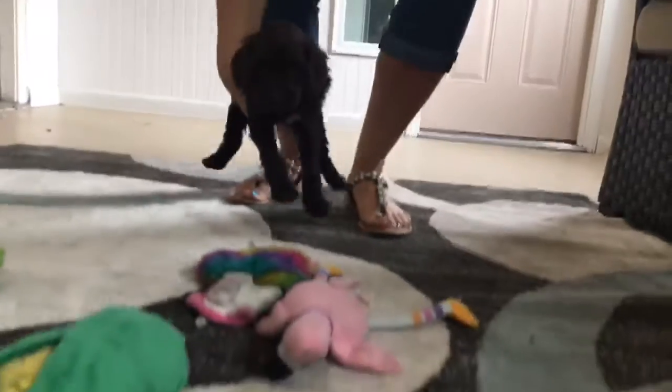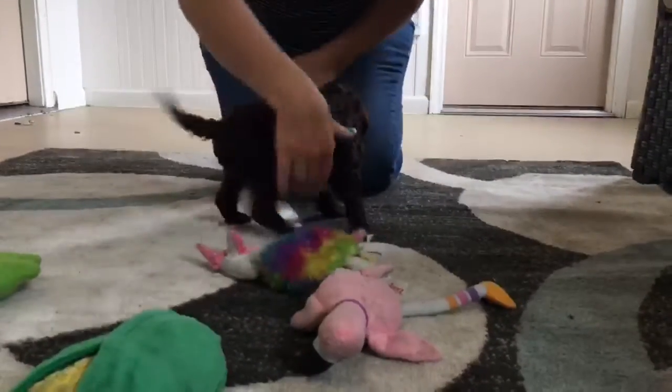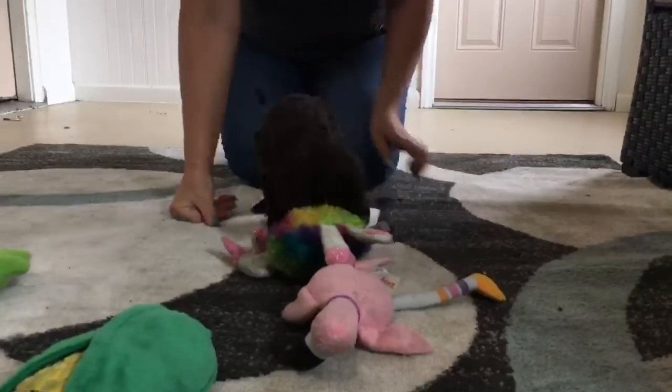You want to get down again and play? You want to play with that unicorn? Here, go get it. Look. Get your unicorn. Get it.